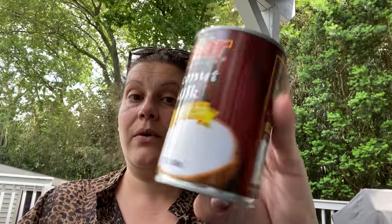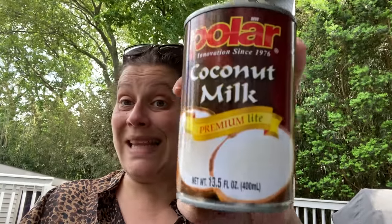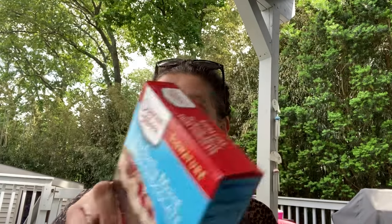I got one can of Polar Coconut Milk — 13.5 ounces, says Premium Light, which is kind of cool. I like putting coconut milk in my curries. And then my friend Sadie over at Sweet Sadie J TV — go check her out if you haven't already, tell her Theoni sent you — she showed pictures of these, and I wanted them but never found them. But I found them! So I was very excited.